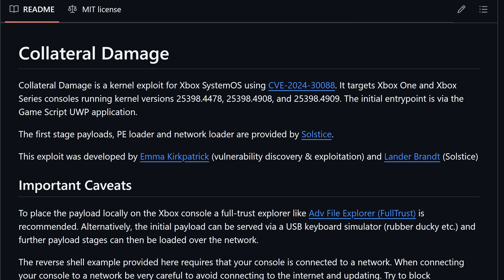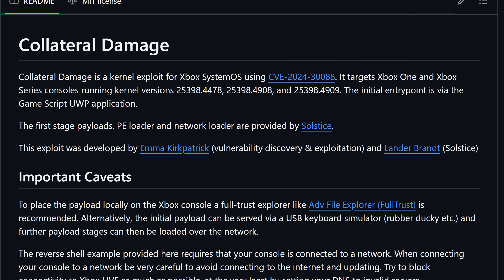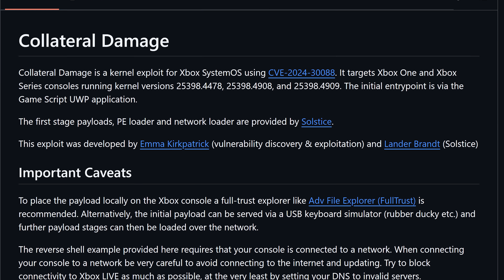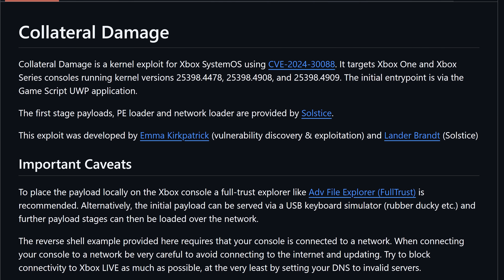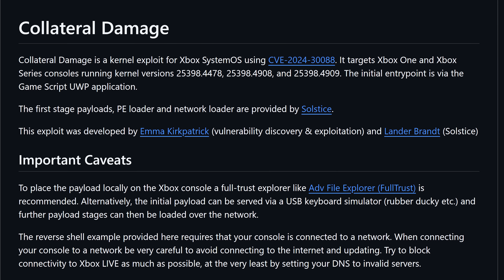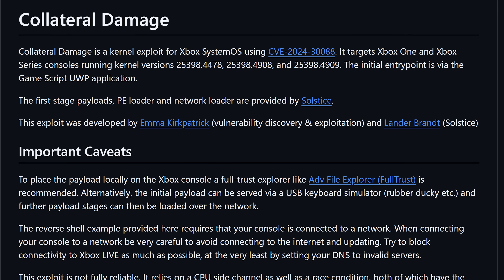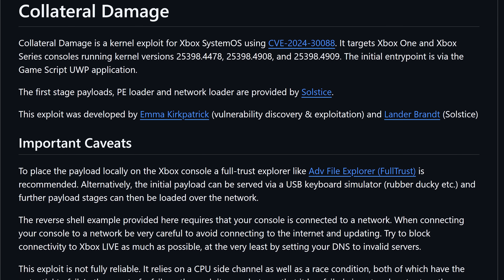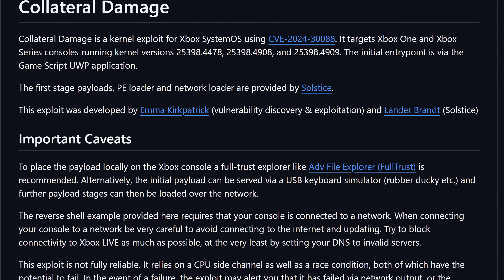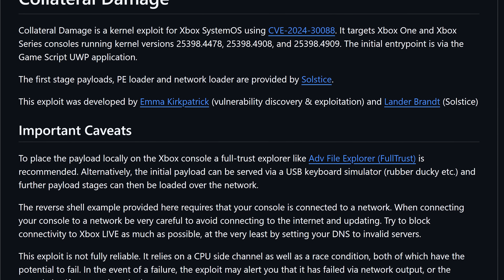Back in June of 2024, there was an exploit known as Collateral Damage that was released publicly. This was kind of the first known kernel exploit ever released. This particular exploit only runs on three known kernel revisions of the firmware, so if you don't have those revisions, you're pretty much out of luck and there's really no way for you to exploit your Xbox One.